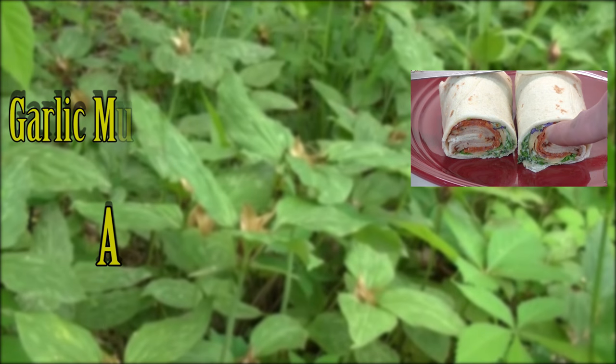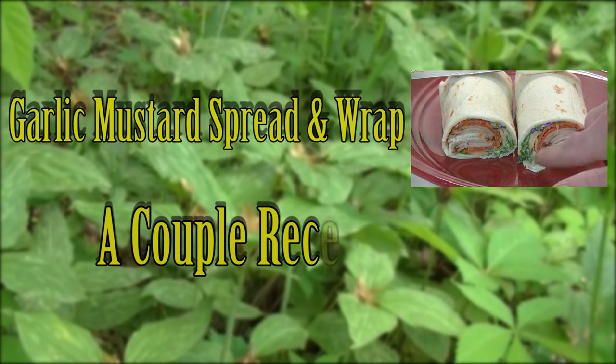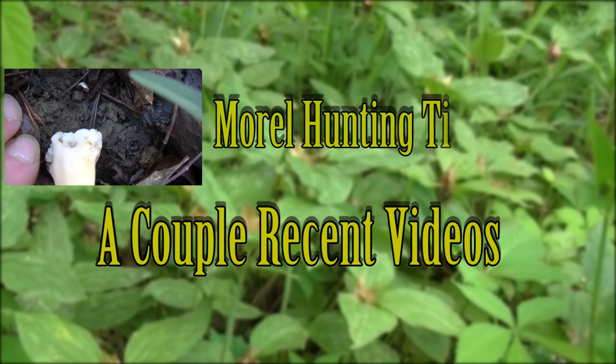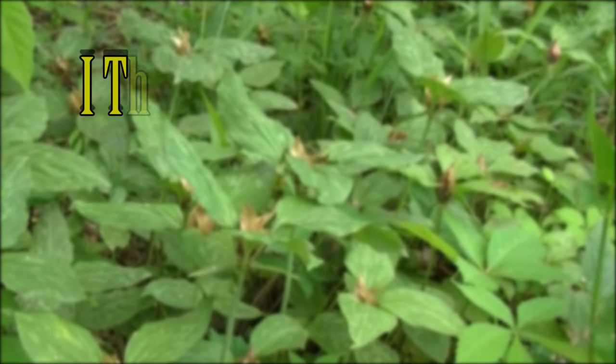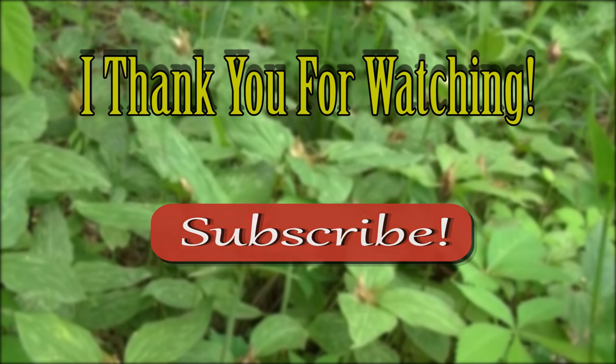That's a lot of plants to cover in a short time, but hopefully this should give you guys an idea that you don't always have to leave home to find a variety of edible plants. There are many plants that can occur just in your yard so this list is by no means exhaustive, however it's just meant to be a guide for some things to look out for. I thank you guys for watching this video and I hope you enjoyed it. If you want to learn more about edible and medicinal plants, make sure to subscribe.